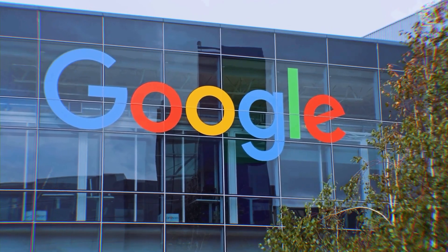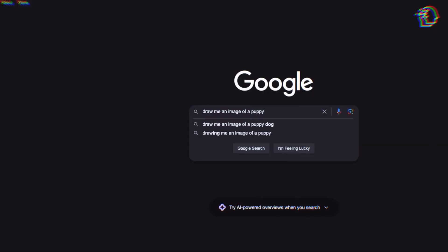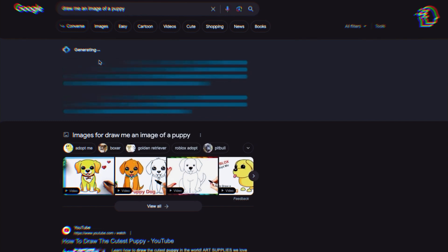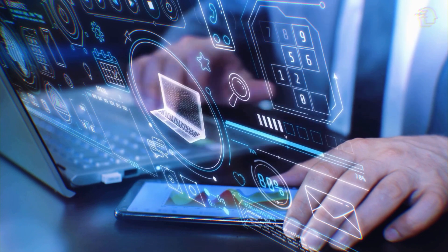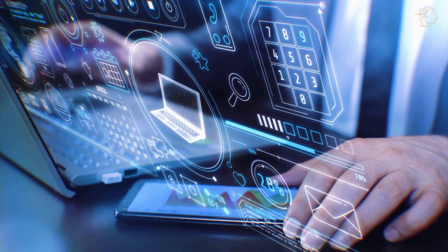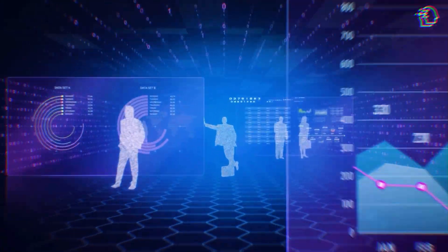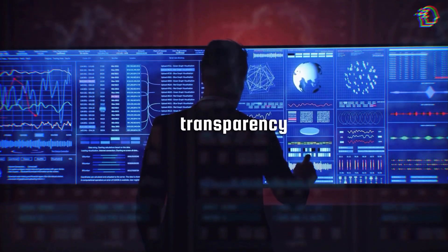Google trained their image models on publicly available content, but there are open questions about user data. Google has yet to clarify whether there's an opt-out option, and users are eagerly waiting for answers. Google acknowledges that transparency is key when it comes to how personal data may or may not be involved.